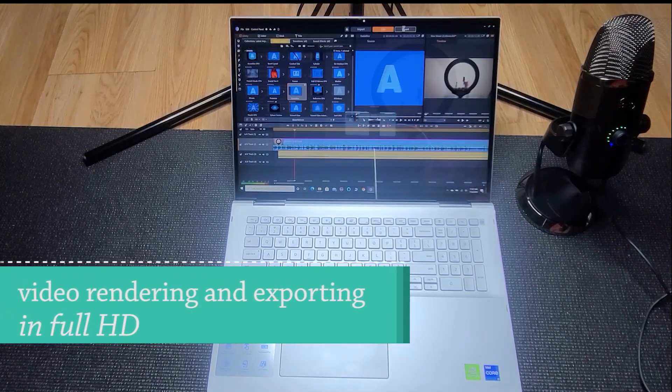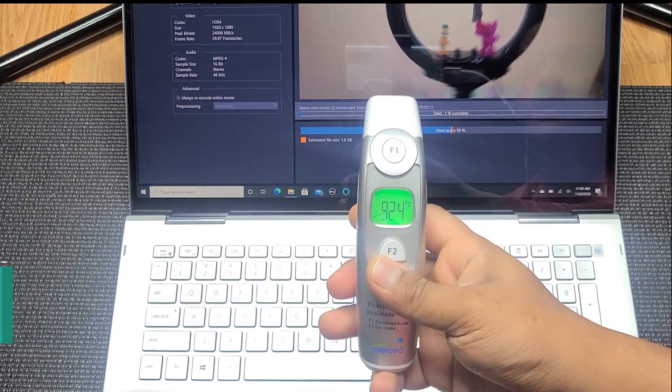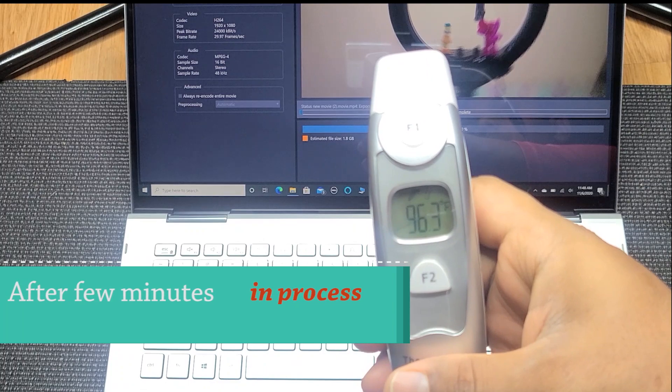As you can see, it's a little bit louder now. It's been exporting — previously it was 82°F and right now it's 92.2°F, which is still below my hand temperature.